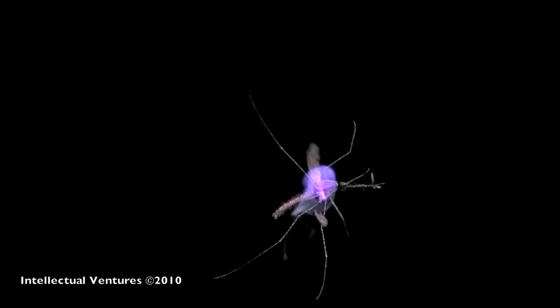Here you can see the laser strike, parts of the mosquito breaking off, and the body falling to the ground. If played in real time, these segments would be about one-tenth of a second.